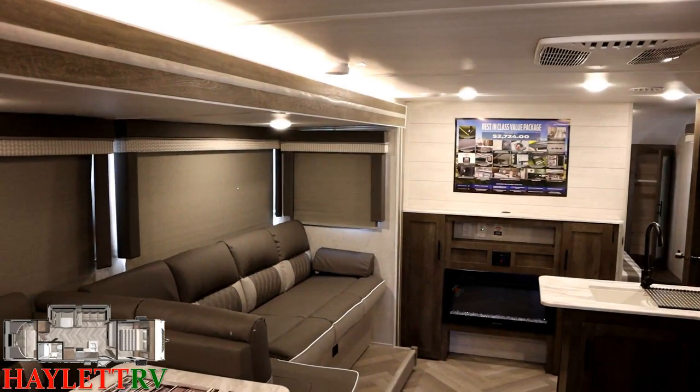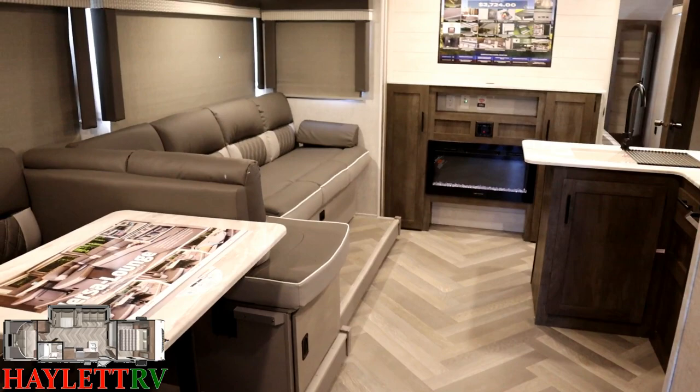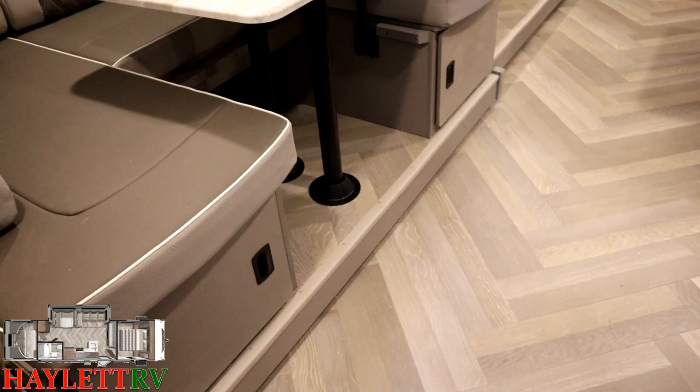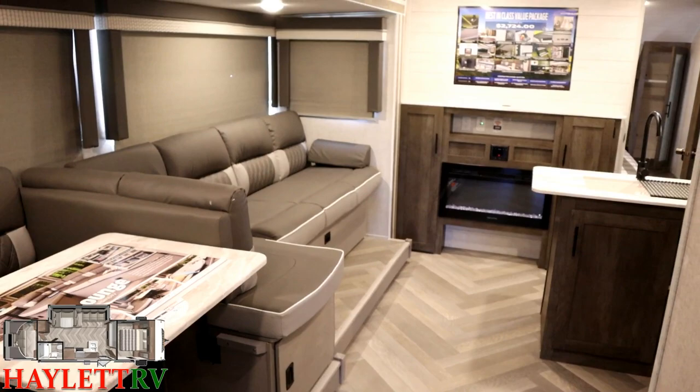Every window in that bunk room — all three — opens for airflow, which you just don't always find in a budget-sensitive, smarter-class camper. The new carpetless slide in the X-Lite is a strong feature — not even Big Brother Wildwood does that. The reason is a different slide system: one can do it easily, one couldn't, and they're probably working on it.